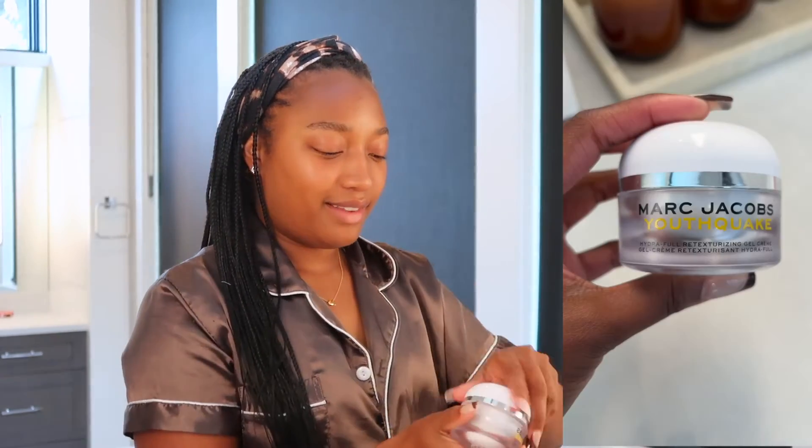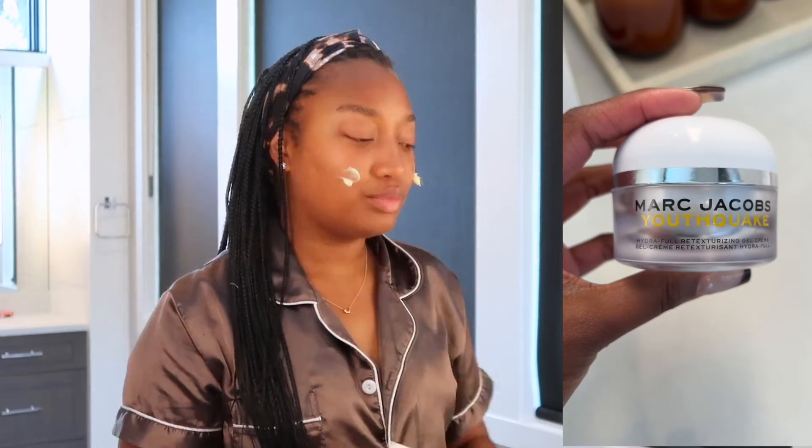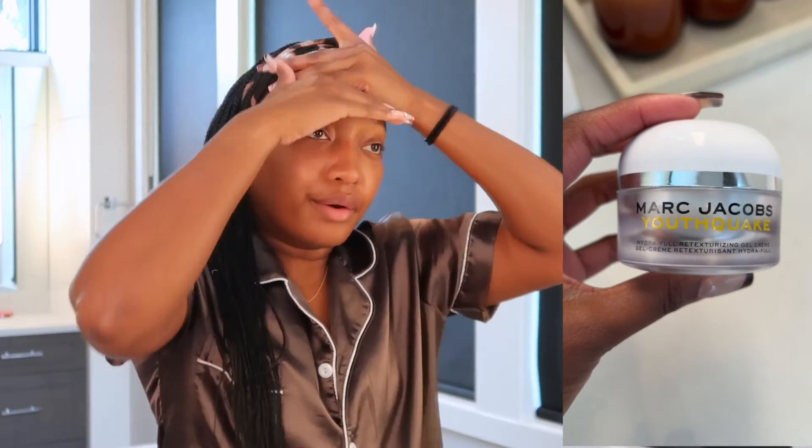This Marc Jacobs Youthquake is everything — I have been obsessed with it every summer. It is super hydrating, but because it has that gel kind of texture, it absorbs really quickly and it doesn't leave the skin greasy at all. I literally don't know if I have anything bad to say about this other than if you don't have it, that's not great.